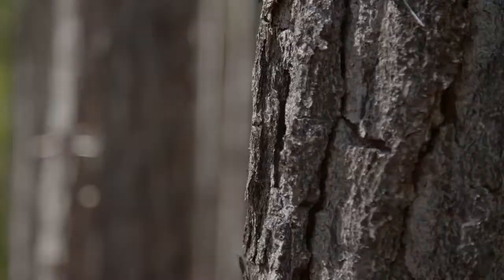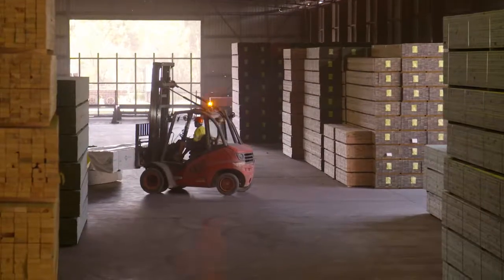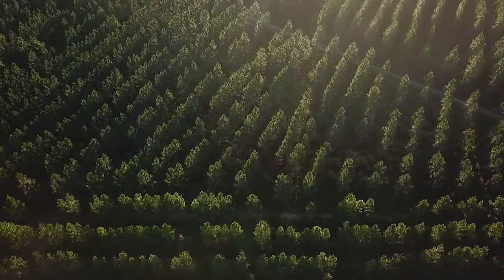I couldn't tell you where our steel is sourced from or our concrete sourced from. I could tell you the manufacturer, but I couldn't go to the place, drive through the forest, see it processed, and then see it as an end product. It's reassuring to know that they're using every part of that tree.